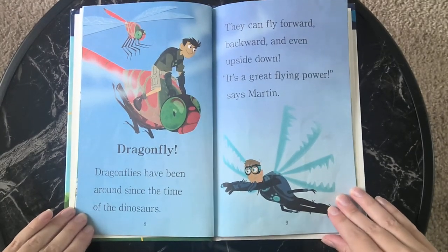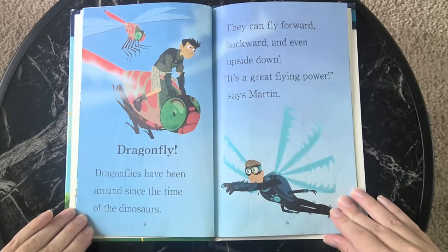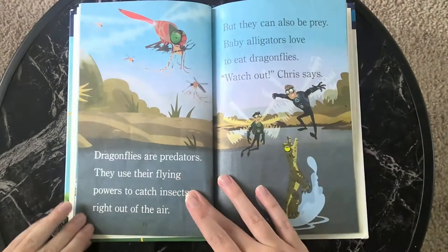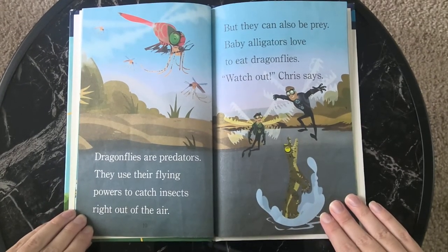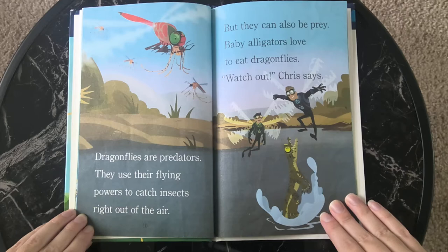Dragonfly. Dragonflies have been around since the time of the dinosaurs. They can fly forward, backward, and even upside down. It's a great flying power, says Martin. Dragonflies are predators. They use their flying powers to catch insects right out of the air. But they can also be prey. Baby alligators love to eat dragonflies. Watch out, Chris says.